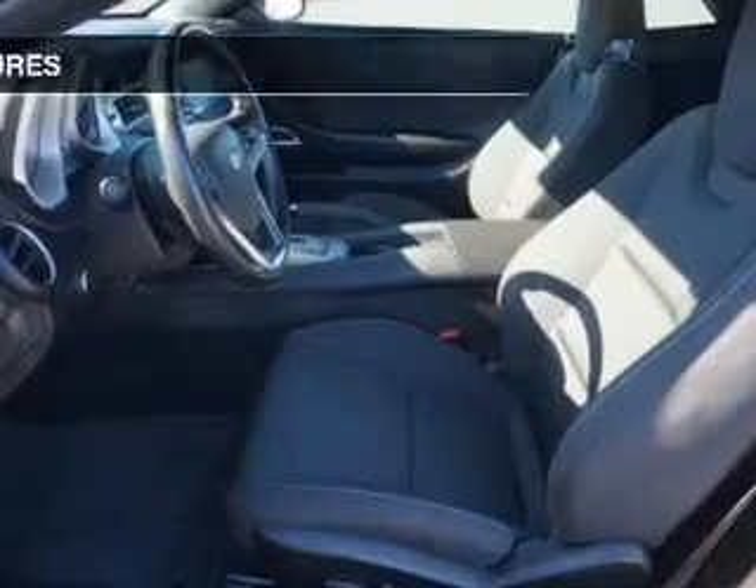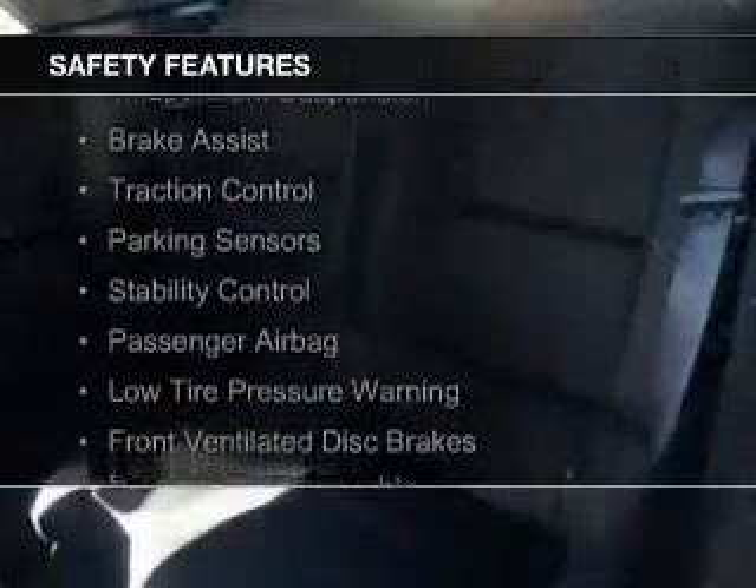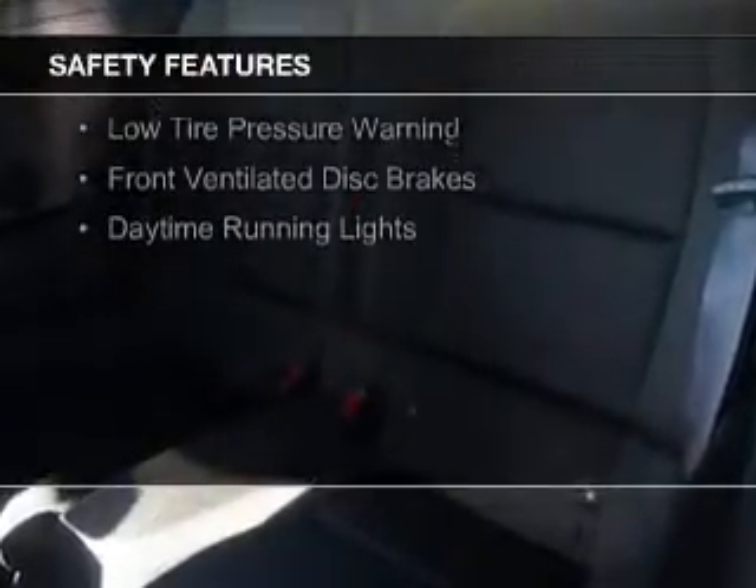Safety was made a priority with these features: side airbags, independent suspension, brake assist, traction control, parking sensors, stability control, and a passenger airbag.